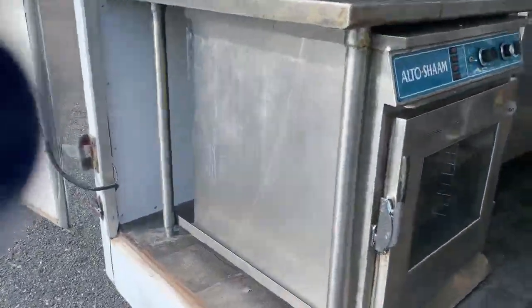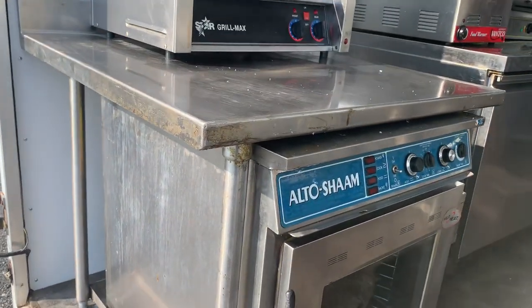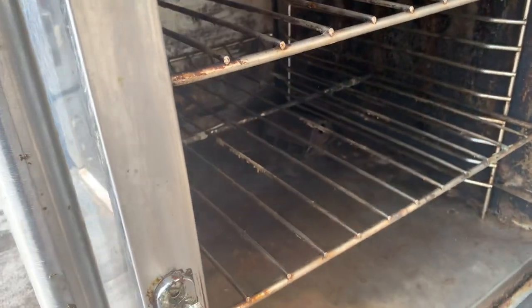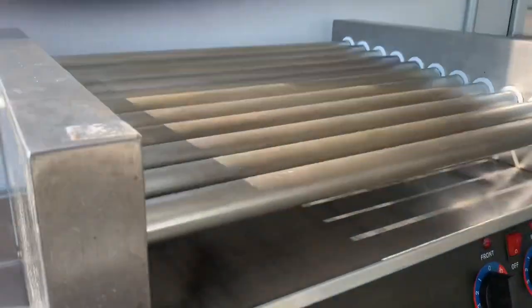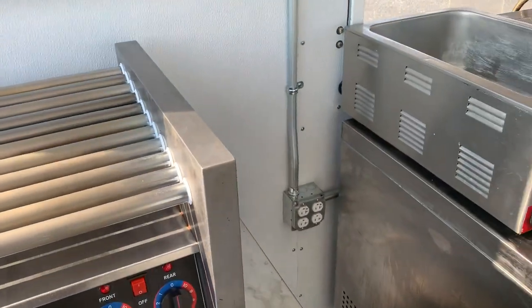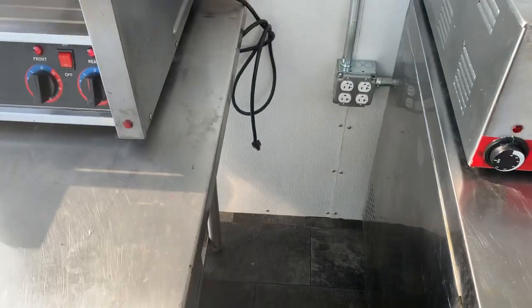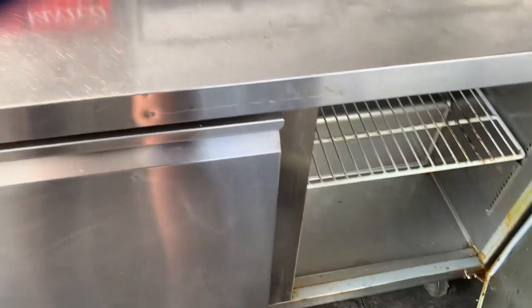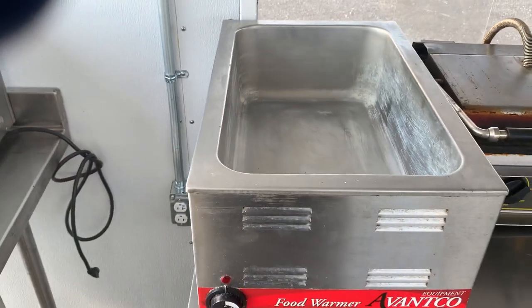All the equipment you're about to see does come with the trailer. We have an Alto-Shaam cook and hold with a fitted stainless steel table on top. We have a Star Grill Max hot dog griller. There's also a nice little space for a slim jim or other type of trash can. We have a refrigerated Avantco two-door worktop and an Avantco tabletop food warmer.